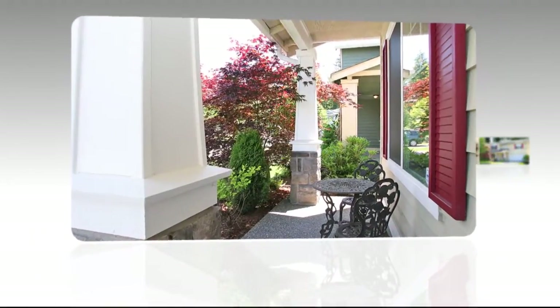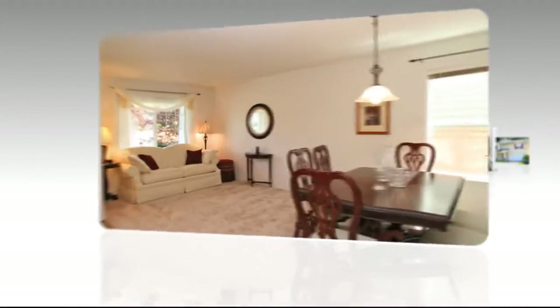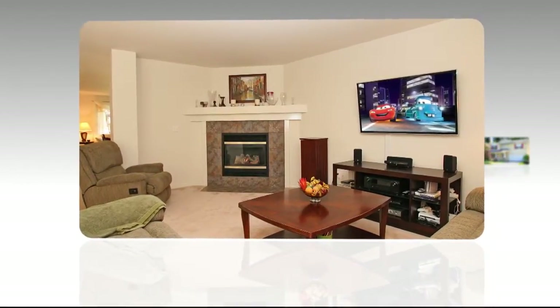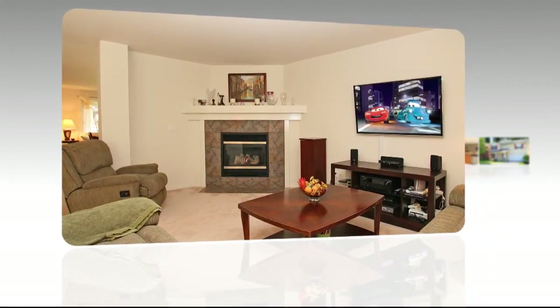The large seating area with views of the Greenbelt makes a great place for casual meals. When a more formal atmosphere is desired, the dining room is at the ready. The family room features a cozy gas fireplace with plenty of room for entertaining.